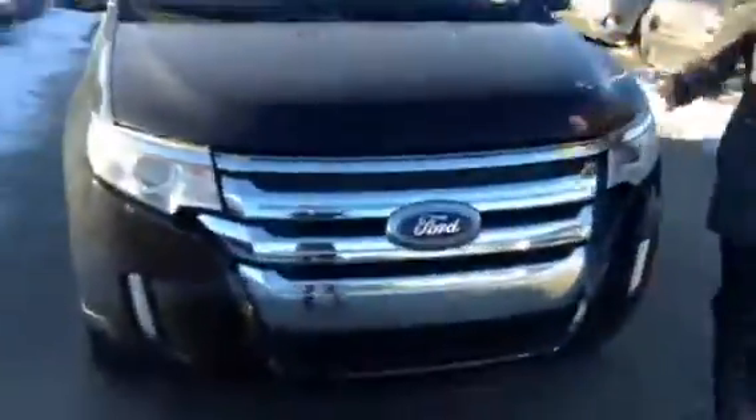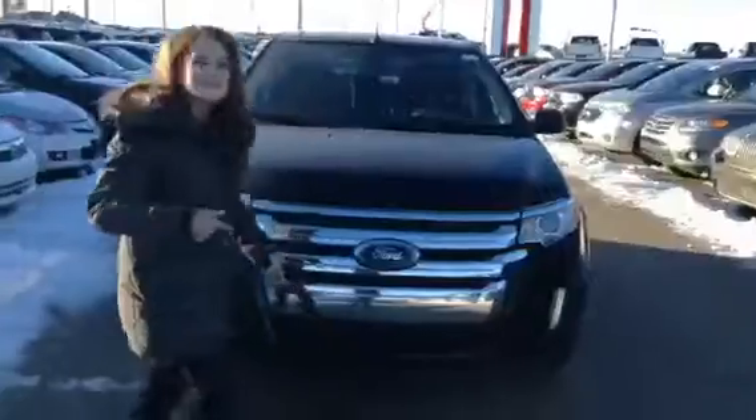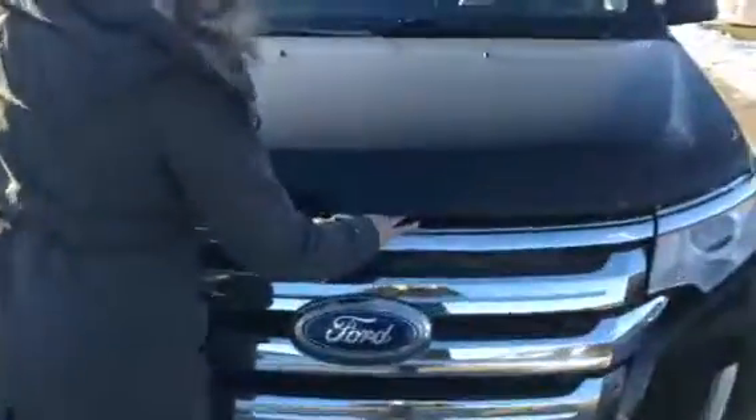You wanted something that has really good acceleration — what can beat this? This is a 3.5 six-cylinder engine. On that typical Ford, everything is kind of glowed there in yellow. You have LED lights, you have that really sleek design that you called sexy. You still have that design — how could you not love this?